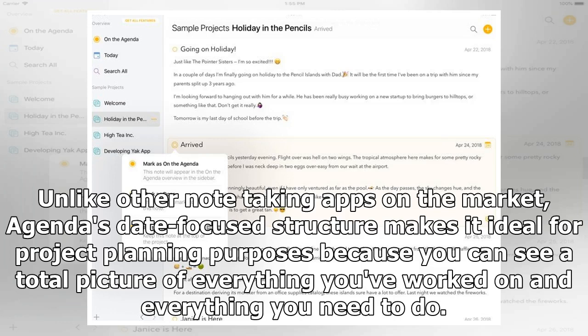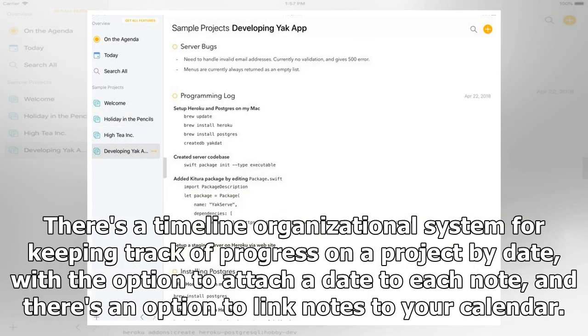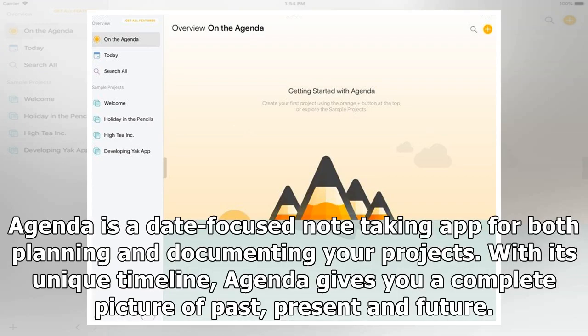Unlike other note-taking apps on the market, Agenda's date-focused structure makes it ideal for project planning purposes because you can see a total picture of everything you've worked on and everything you need to do. There's a timeline organizational system for keeping track of progress on a project by date, with the option to attach a date to each note and link notes to your calendar. Agenda is a date-focused note-taking app for both planning and documenting your projects — with its unique timeline, Agenda gives you a complete picture of past, present, and future.